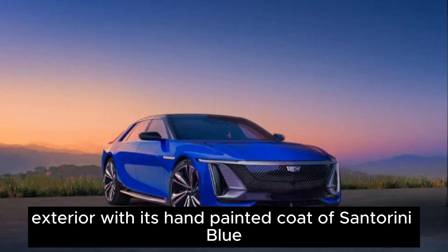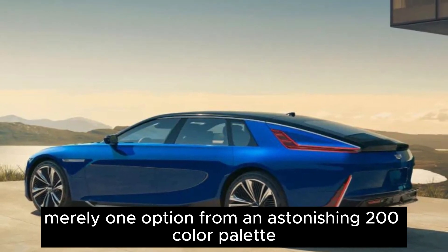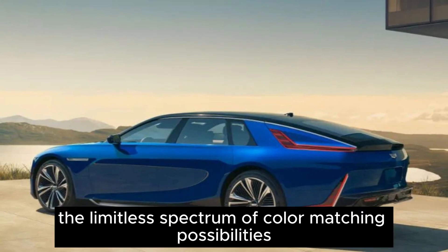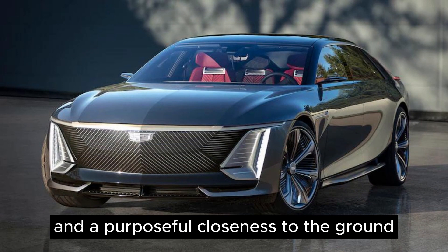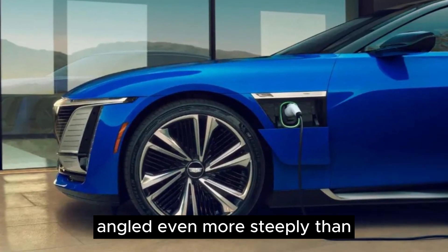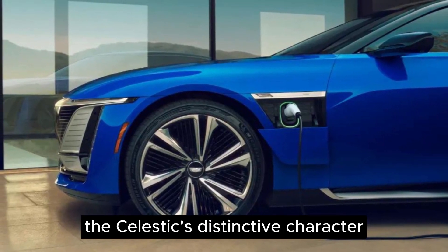With its hand-painted coat of Santorini Blue — merely one option from an astonishing 200-color palette available for the Celestiq — and this doesn't even consider the limitless spectrum of color-matching possibilities, the substantial electric vehicle emanates a sense of length and purposeful closeness to the ground. Reports suggest that its front window is angled even more steeply than the windshield of the latest Corvette model, further accentuating the Celestiq's distinctive character.